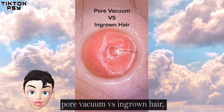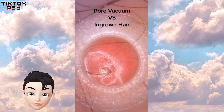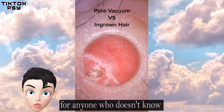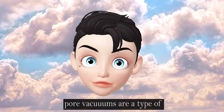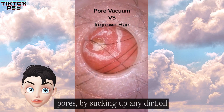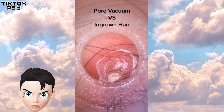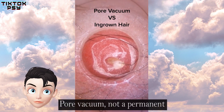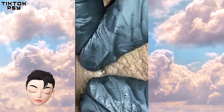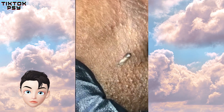This is ingrown hair via pore vacuum — I think it's a microscope video. For anyone who doesn't know, pore vacuums are a type of facial treatment device designed to clear up blocked pores by sucking up dirt, oil, and dead cells from the face. To be honest, a pore vacuum is not a permanent solution to achieve clear skin. It looks like droppings — what dry skin!